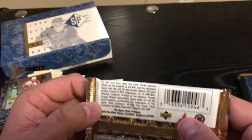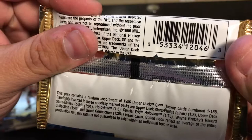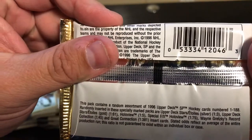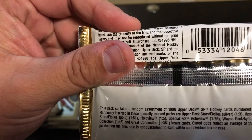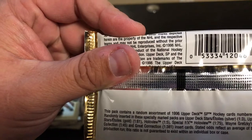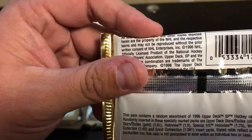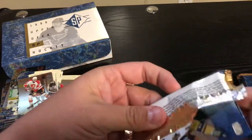Let's see what it says on the pack. Stars: Silver one-in-three, Gold one-in-61. Hollow View one-in-five. Special Effects one-in-75. Gretzky Collection one-in-45. And Great Connection one-in-381. So I guess there are different Hollow Views — ones where they're smiling and ones where they're just regular.